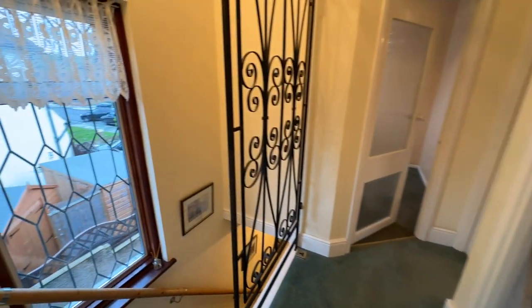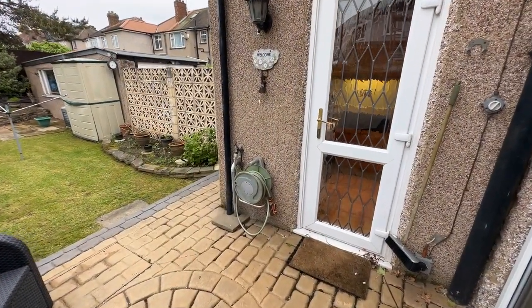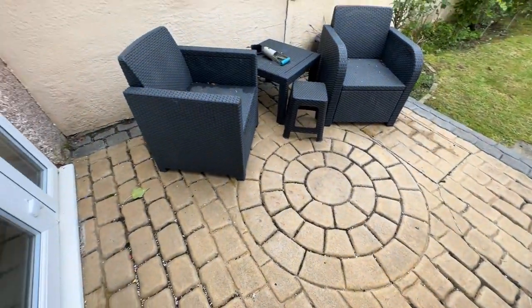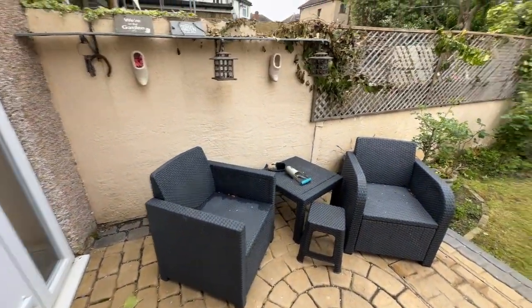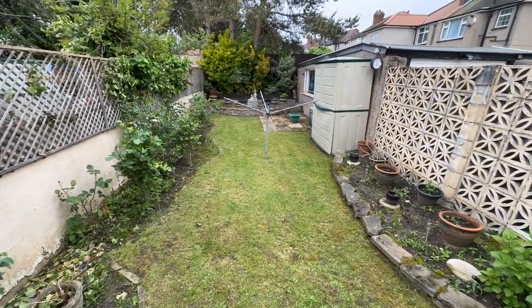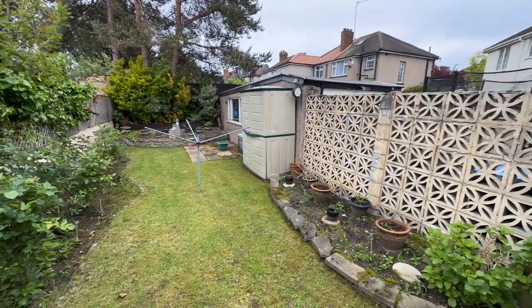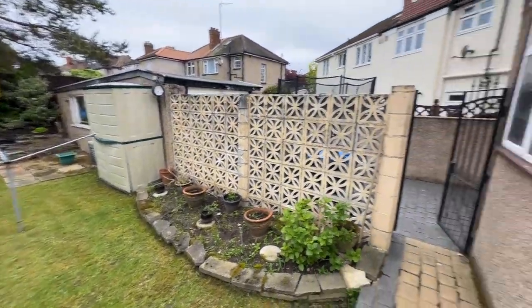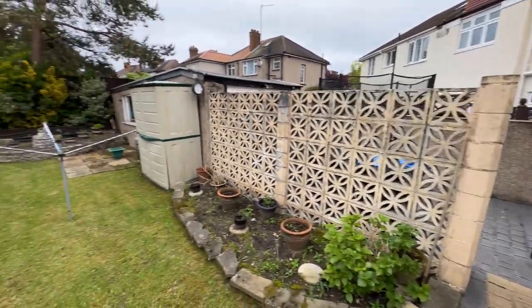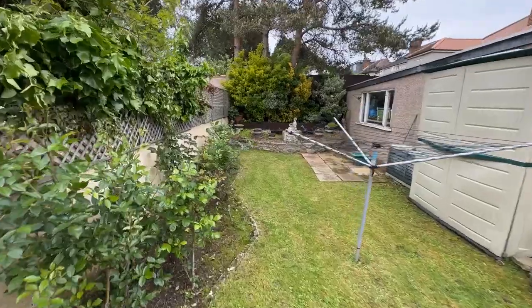Let's take you outside to the garden. We've just come out the kitchen door and as you can see there's a nice patio area here, then you have your lawned area. The garden is southeasterly facing so you get a decent amount of sunshine. There's a gate that leads out to the driveway and the garage, which I'll show you shortly. It's a very nice garden.